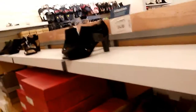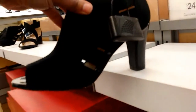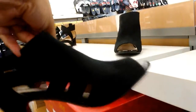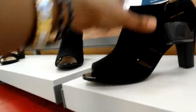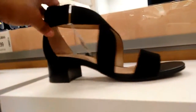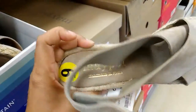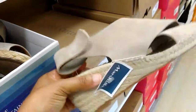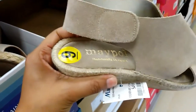Life Stride — these are Life Stride. Naturalizer — cute little wedge espadrille, $49.99.